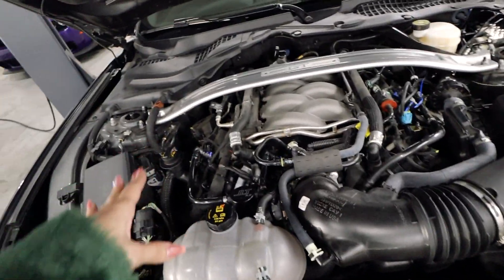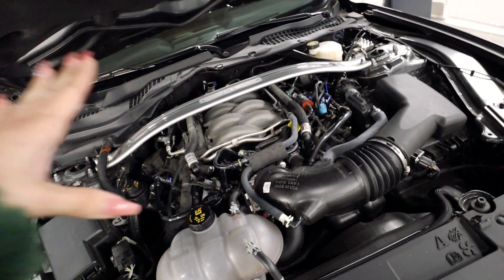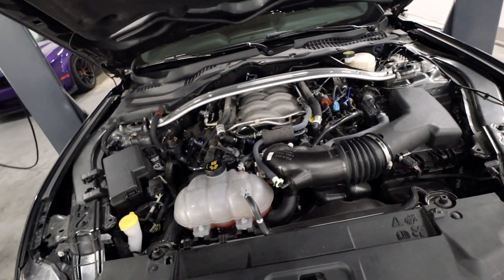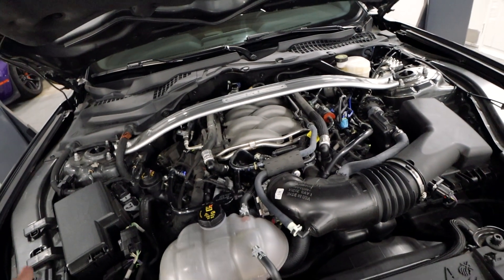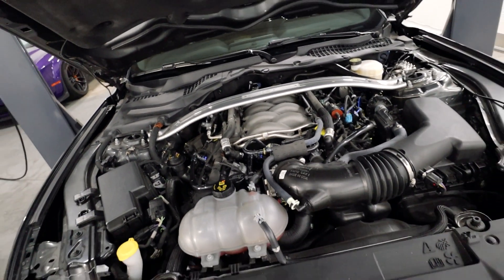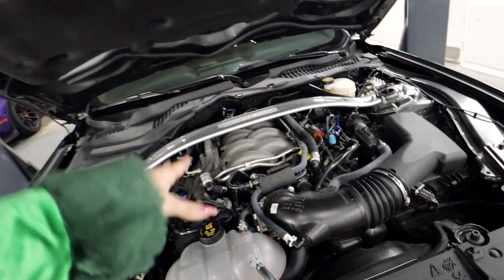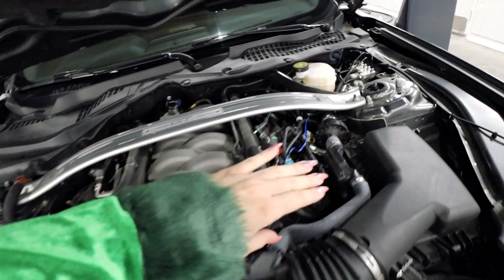There is no engine cover on here because I had to run that solenoid for the Army Trax, but honestly, I kind of prefer this look — the engine cover, to me, is a bit unattractive. However, since I'm going for the sleeper look with this GT, I do plan on putting the engine cover back on. But that is it for the first install — let's move on to the second modification.